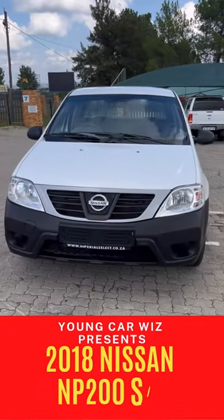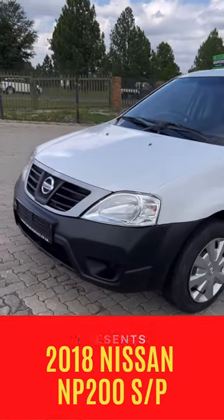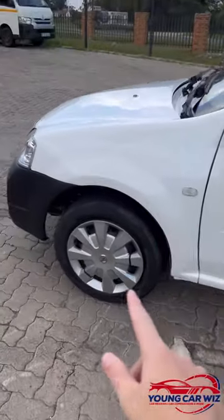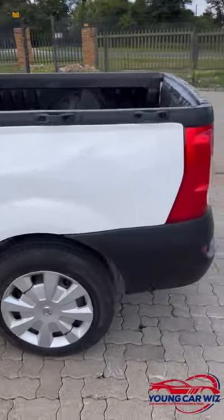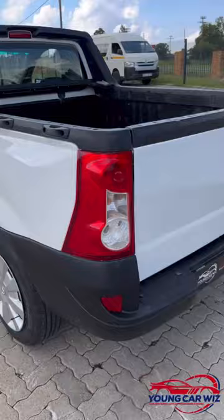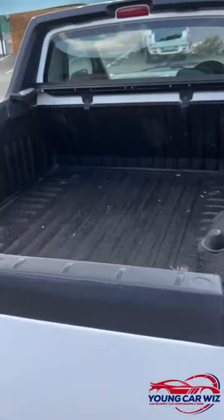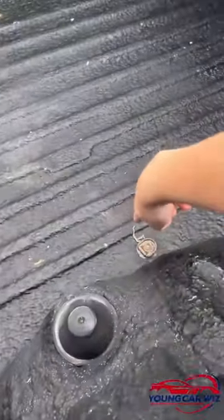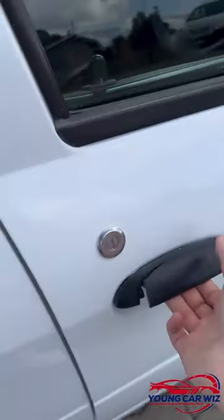This is a 2018 Nissan NP200 hatchback 1.6 safety pack, and it's a pretty interesting looking car. You have your 15-inch steelies with drums at the back and discs at the fronts, halogen front lights, non-colour-coded front and rear bumpers, and an 800 kilogram payload. You also have some nice hooks for luggage, a very interesting body line, and a very ugly handle.